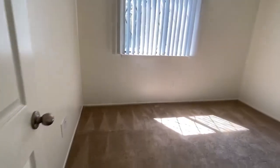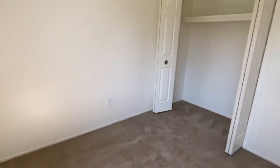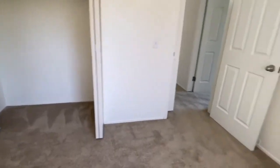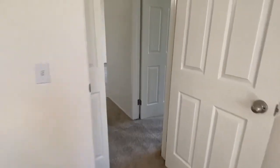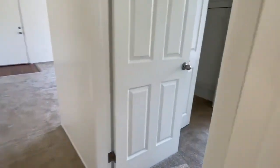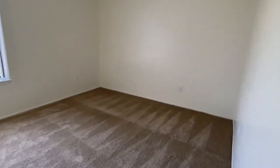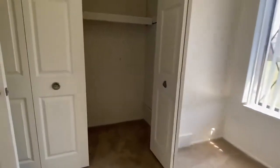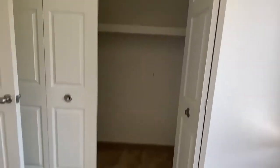Here, we have the first bedroom, which comes with a large closet. And then lastly, we have the second bedroom, which comes with another very spacious closet.